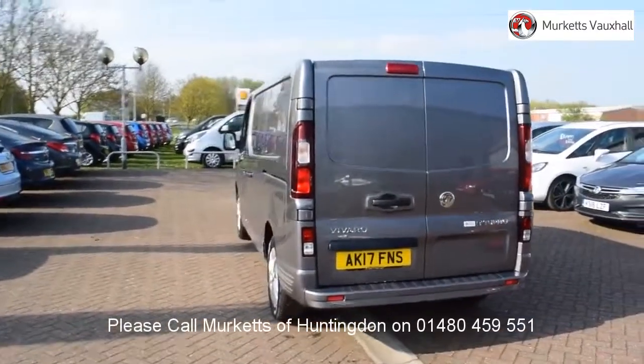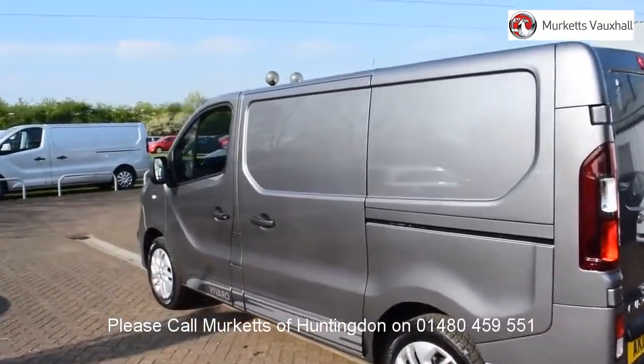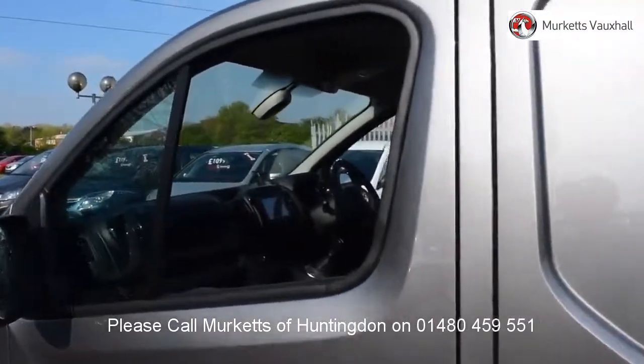If any vehicle requires replacement parts or servicing, only genuine manufacturer-approved parts and fluids are used. All used vehicles come with an extendable fully comprehensive warranty to provide you with absolute peace of mind.